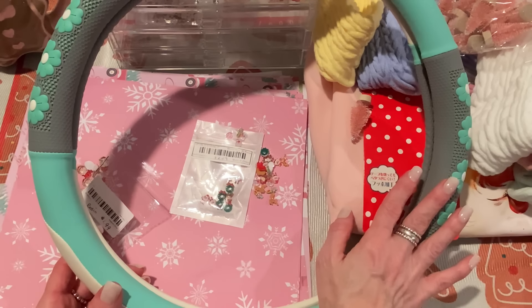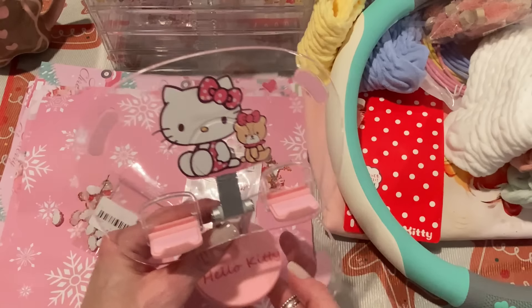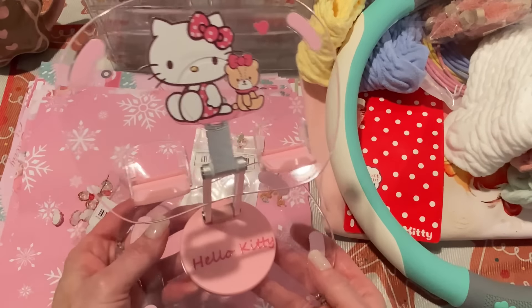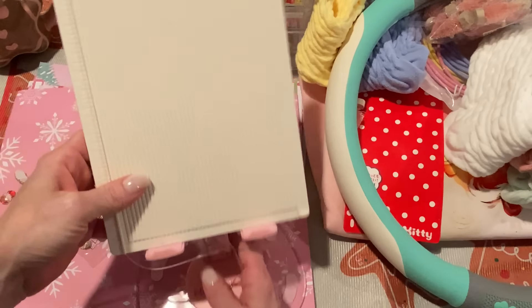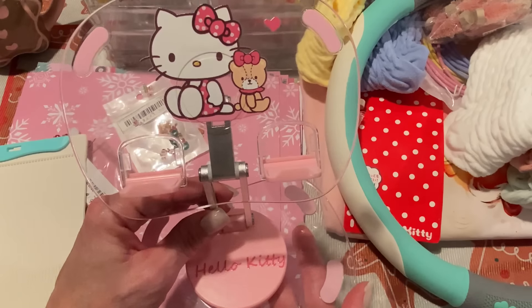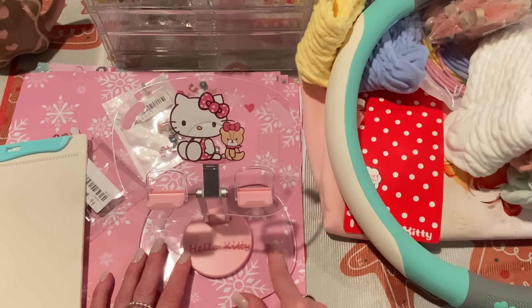I also forgot this — it's an officially licensed Hello Kitty phone or tablet stand. You can adjust the angle and the height. It comes in different characters as well, and I thought it'd be great for my phone or tablet in my craft room. I'm usually watching my tablet for crafty videos. Let me show you — a tablet goes just like that. It's so cute — why not personalize your craft room a little instead of just propping your phone up against something? I think it's a fun way to decorate and could even be a gift. I'll put the price on screen since I don't have it written down.